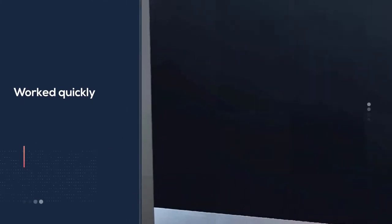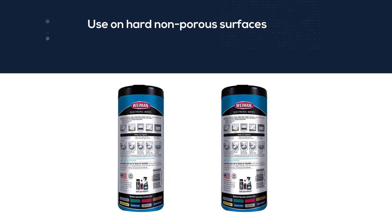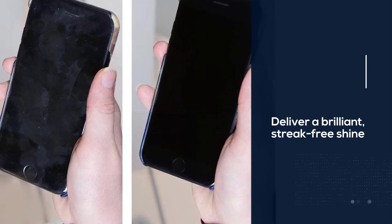They worked quickly and cleaned well. Screens dried fast without any excess moisture, streaks, or residue left behind. We also like using Wyman pre-moistened wipes to remove grime from keyboards and for spot cleaning to remove dust, dirt, and fingerprints from all your screens and accessories.